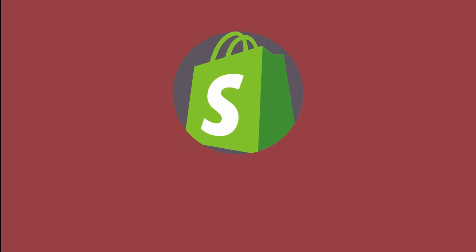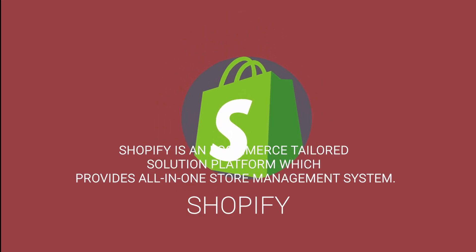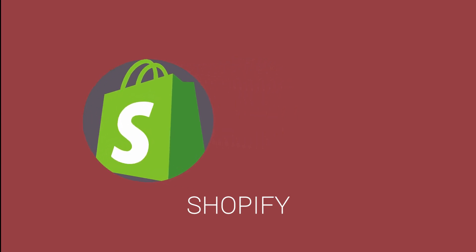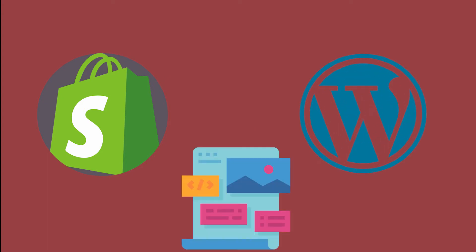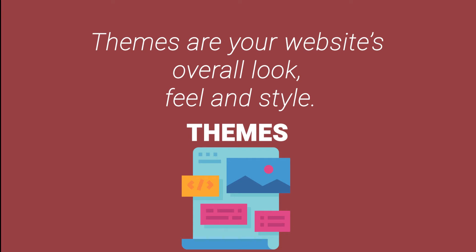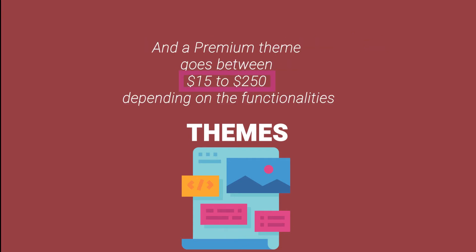Out of this is Shopify. Shopify is an e-commerce tailored solution platform that provides an all-in-one store management system. Shopify works in relation to WordPress — they both use themes. Themes are your website's overall look, feel, and style, and a premium theme goes between $15 to $250 depending on the functionalities.